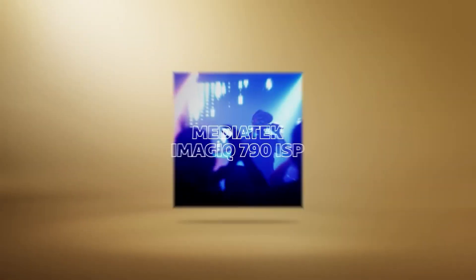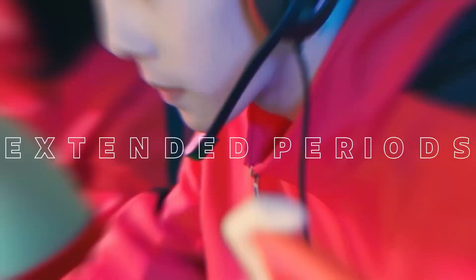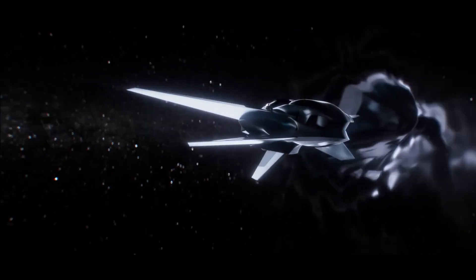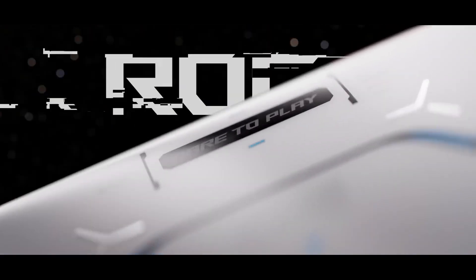The Dimensity 9000 Plus is MediaTek's reply to the Snapdragon 8 Plus Gen 1, and both these SoCs are similar in many ways. For example, both chipsets are built on the 4nm TSMC process and both have a similar CPU configuration. Both chipsets have the high-performance Cortex-X2 core clocked at up to 3.2GHz.